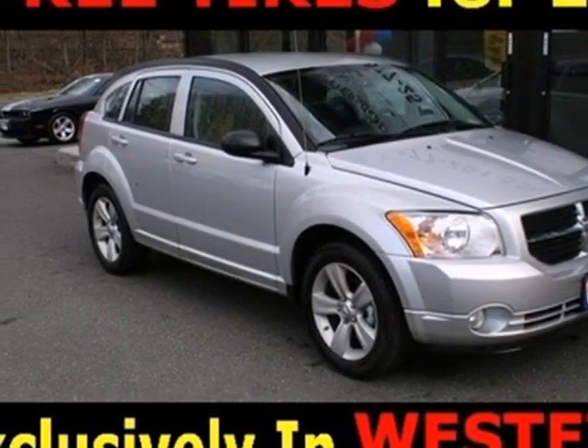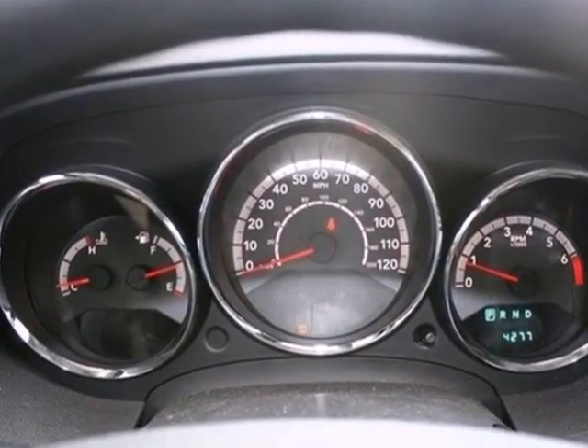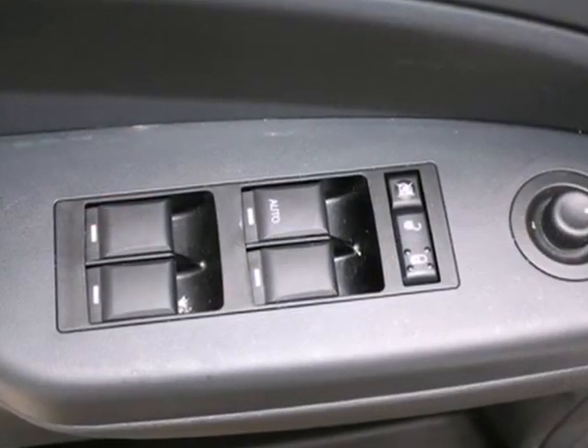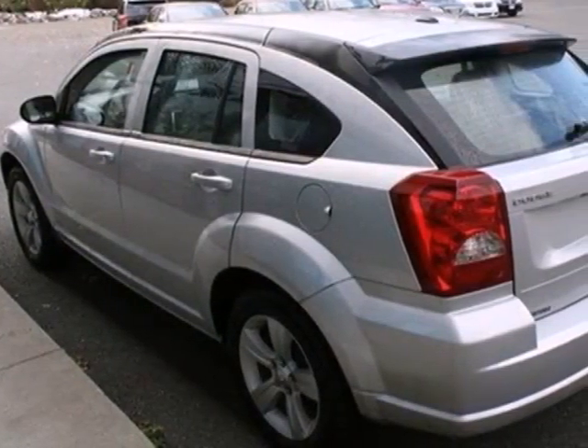Here's a 2011 Dodge Caliber. Compact in size but huge in value, this great looking vehicle is loaded with standard features including air conditioning, a driver and passenger whiplash protection system, split folding rear seat back, and remote power door locks.